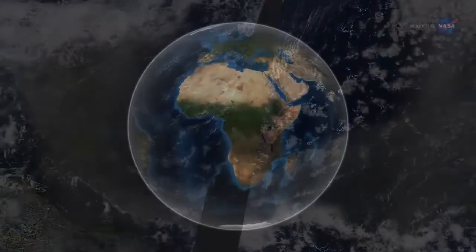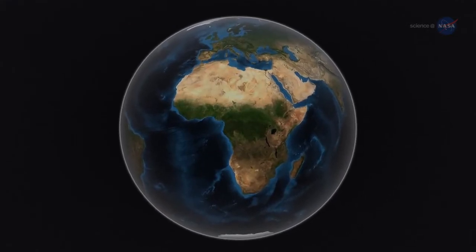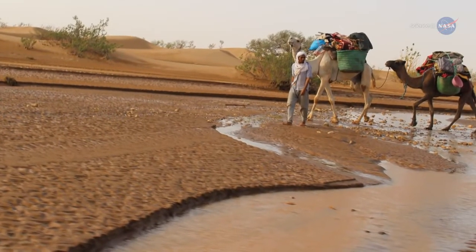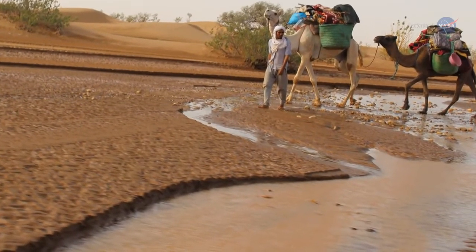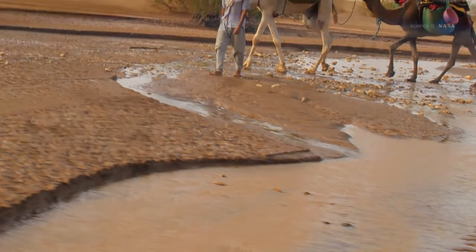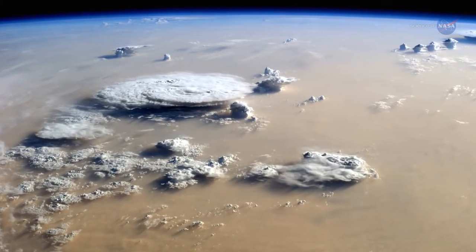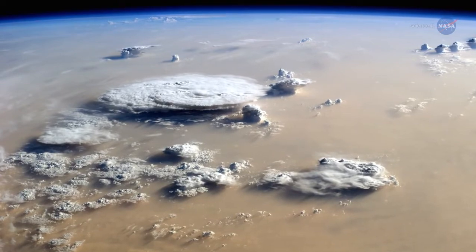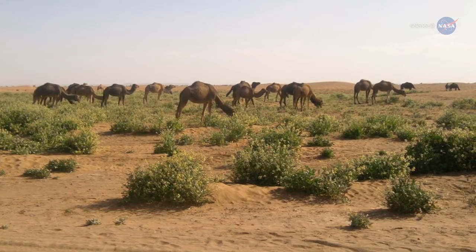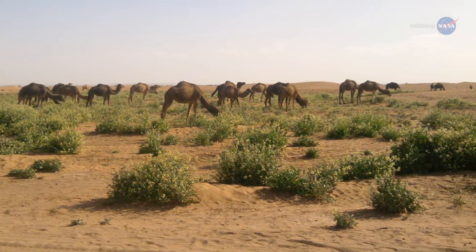Why? The answer could lie in the Sahel, the long strip of semi-arid land on the southern border of the Sahara. Yu and his colleagues have found a possible connection between rainfall in the Sahel and the amount of dust transported over the Atlantic. When rainfall in the Sahel is higher, the volume of dust is lower. The exact reason behind this correlation is unknown, but Yu has some ideas.